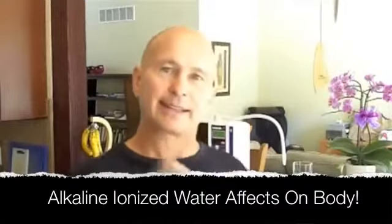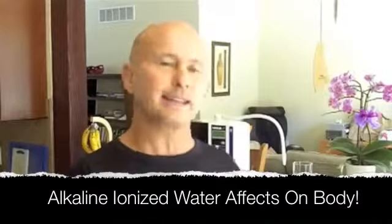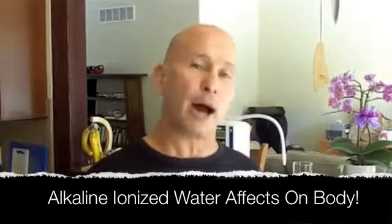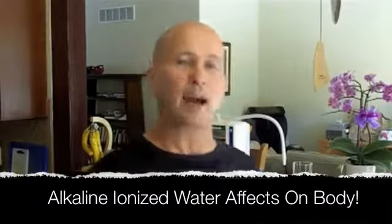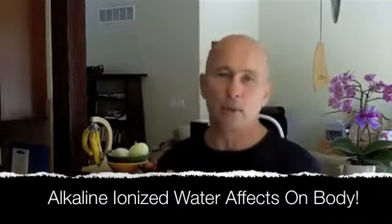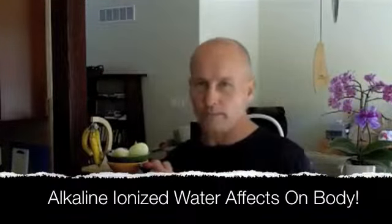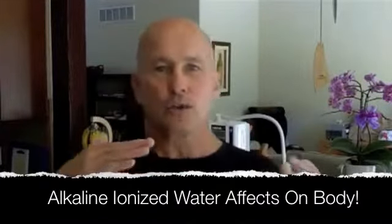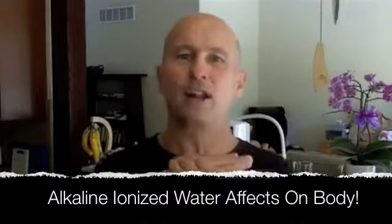The second thing is that it's alkaline, and alkaline is the opposite of acid, so it helps to raise our body chemistry back up into a balance of pH. And third is that it changes the molecular structure of the water — it actually makes the water molecules smaller so they're much more easily absorbed by the cell.